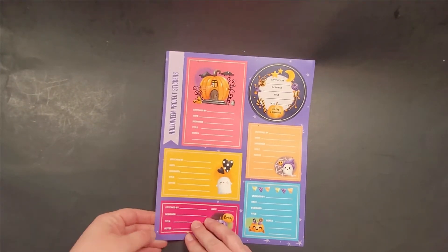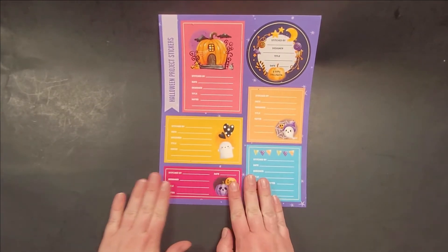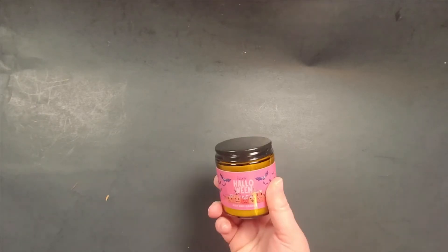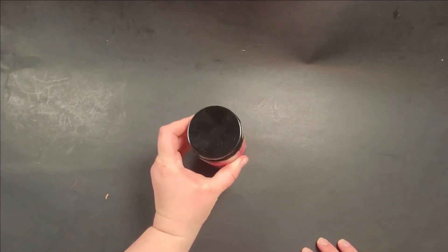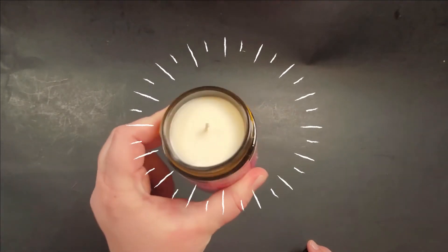Love it. And hold on — can you guess what that is? It's a candle — Happy Halloween candle! Wow, if you could smell-o-vision right now...